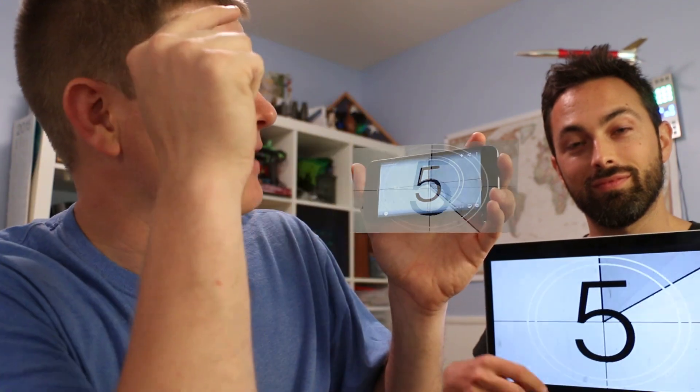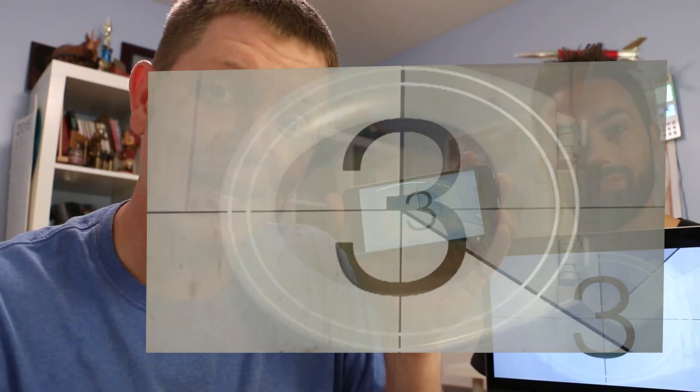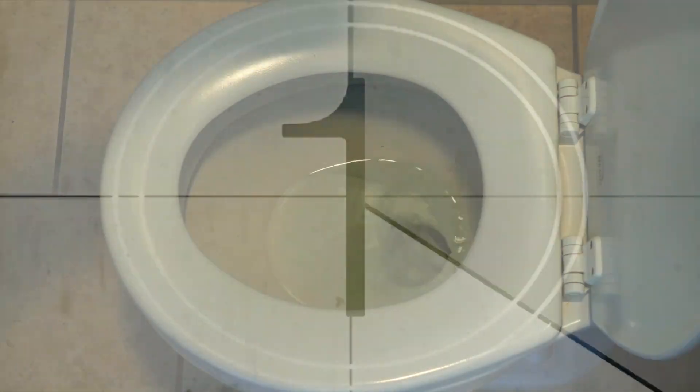You ready? Five... Four... Three... Two... One... Booyah!